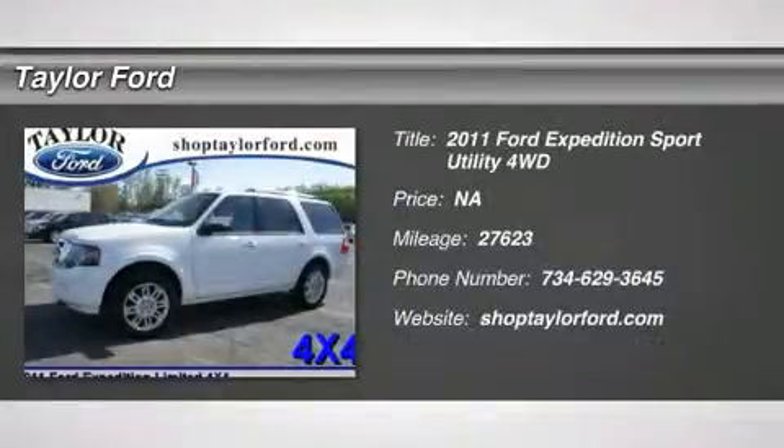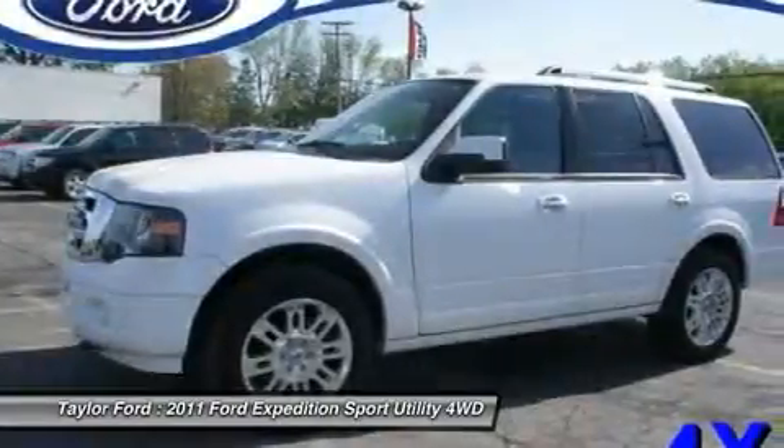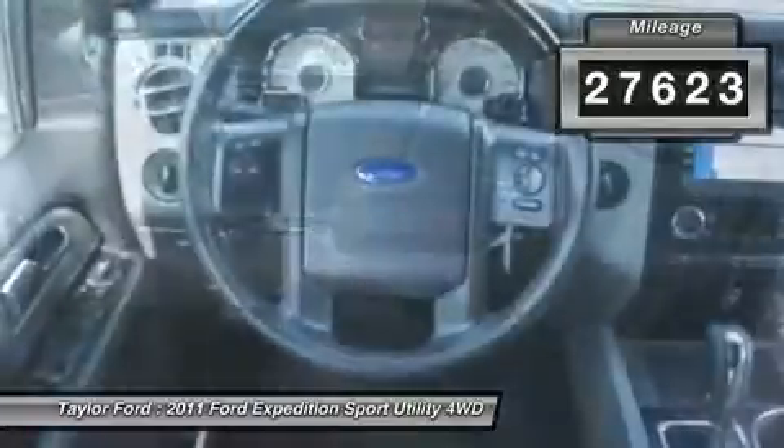The 2011 Ford Expedition. Powerful. Controlled. Resourceful. Expedition. This vehicle has less than 30,000 miles.